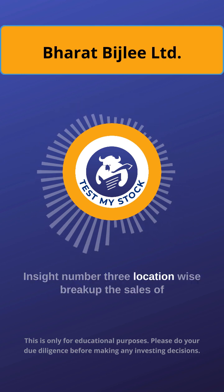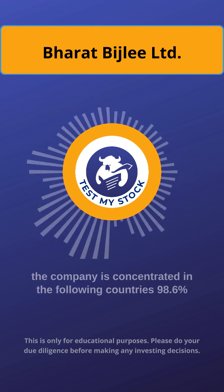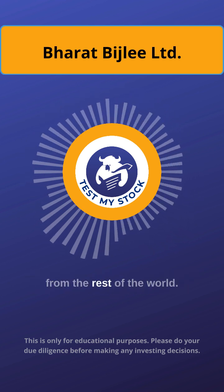Insight number 3: Location-wise breakup. The sales of the company is concentrated in the following countries — 98.6% of the sales comes from India and the remaining 1.4% from the rest of the world.